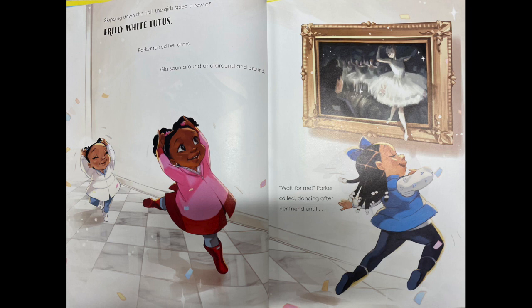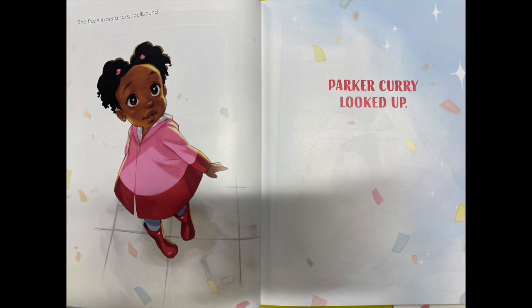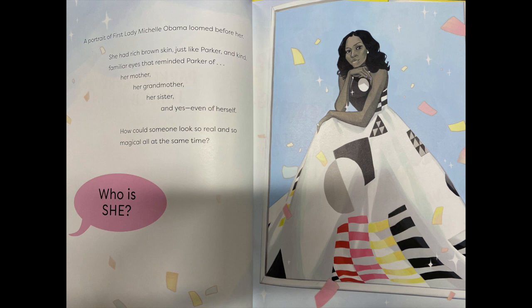Skipping down the hall, the girls spied a row of frilly white tutus. Parker raised her arms. Gia spun around and around. Wait for me, Parker called, dancing after her friend until... she froze in her tracks, spellbound. Parker Curry looked up. A portrait of First Lady Michelle Obama loomed before her. She had rich brown skin, just like Parker, and kind, familiar eyes that reminded Parker of her mother, her grandmother, her sister, and yes, even herself. How could someone look so real and so magical all at the same time?